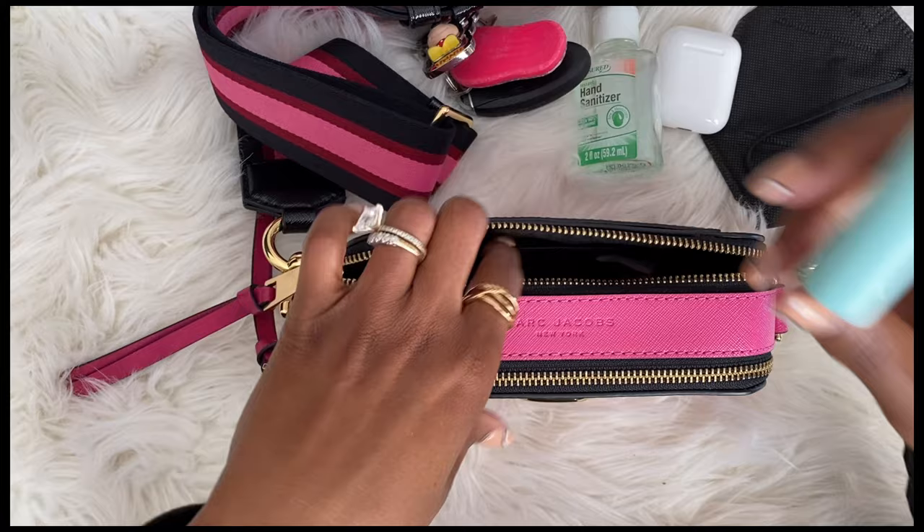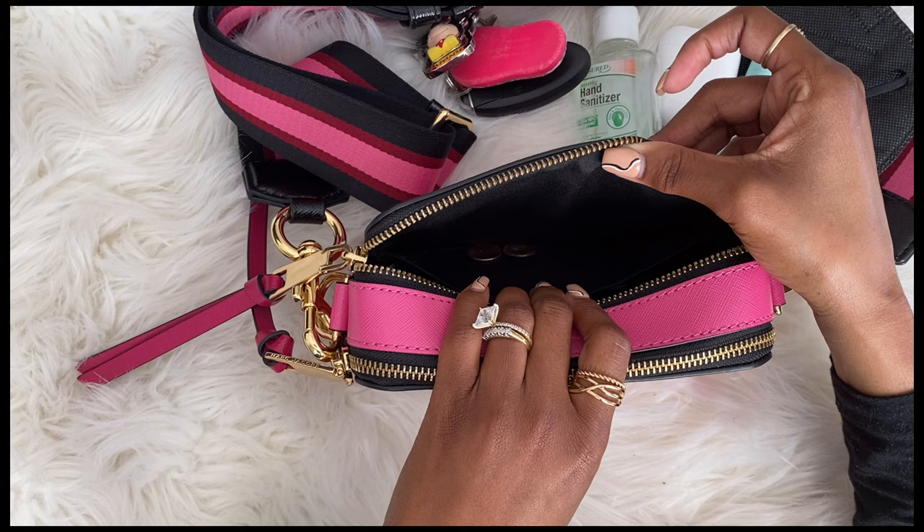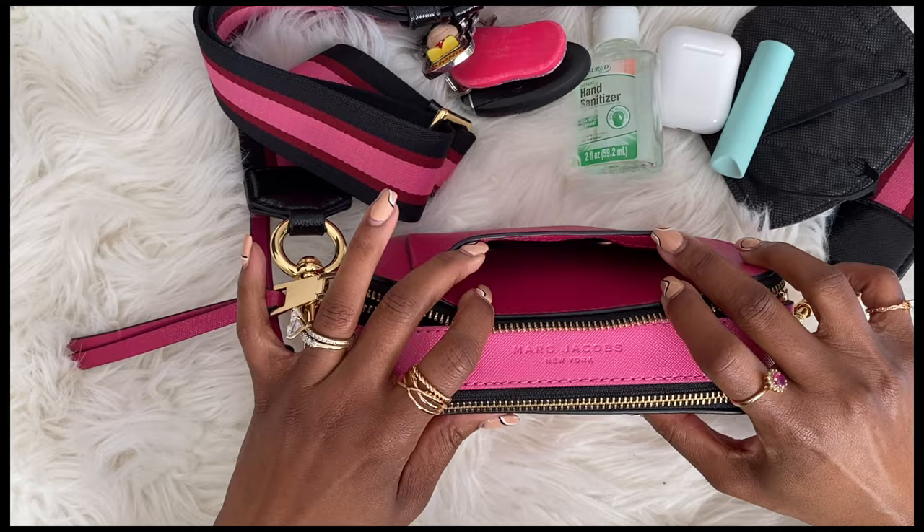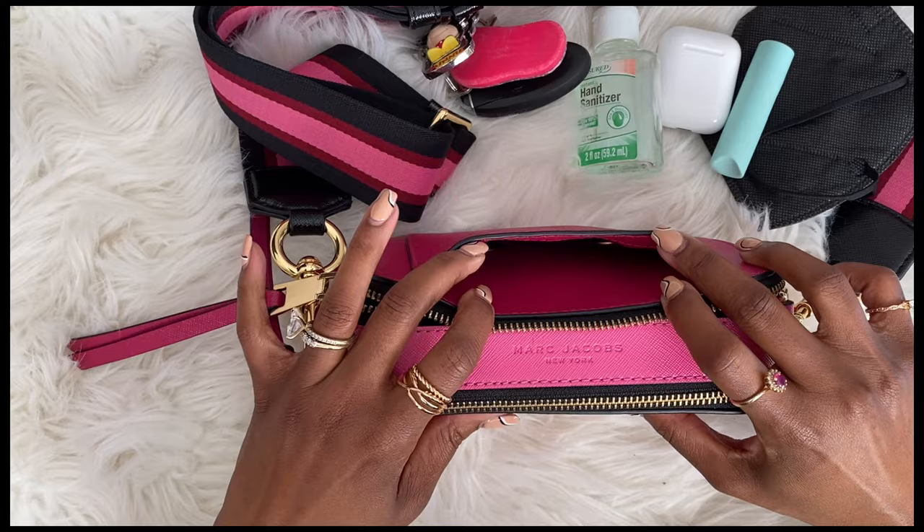I also carry some chapstick in here. The back has a little pocket as well that you can stick things in, and there's also a pocket on the back side of the purse. So in the front of the purse...